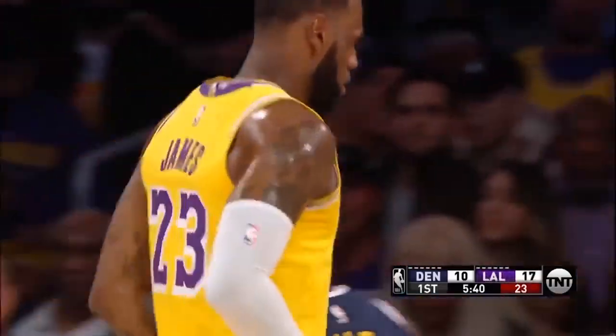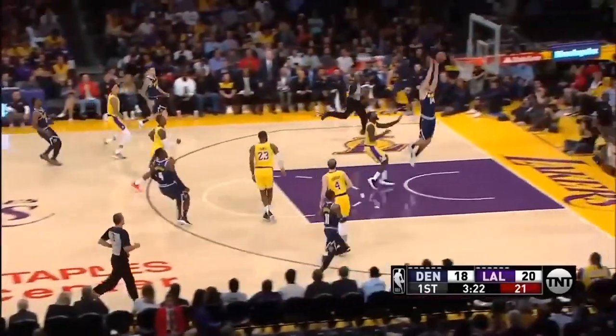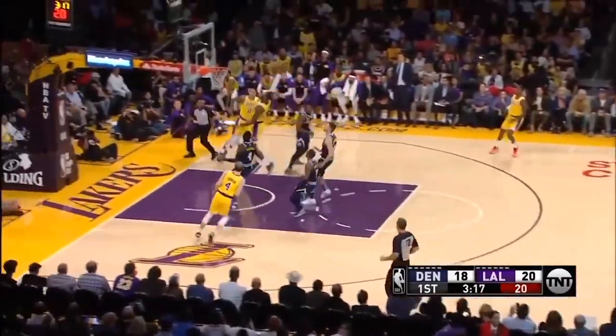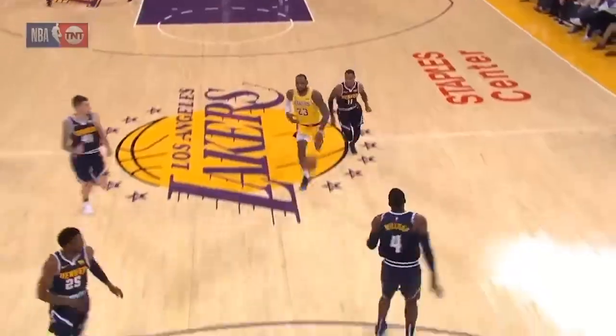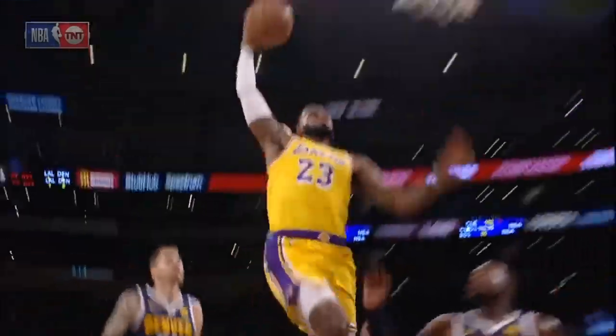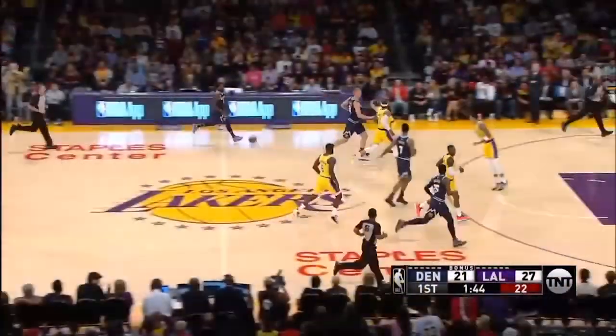One thing I noticed about this Los Angeles Lakers team is LeBron doesn't have the basketball in his hand 15 seconds like he did with the Cavs. I'm sure he enjoys that. Off the turnover, LeBron down the lane — he jams that home for two. That's like his first official dunk in Staples Center. I'm sure we'll see a couple more throughout the season.